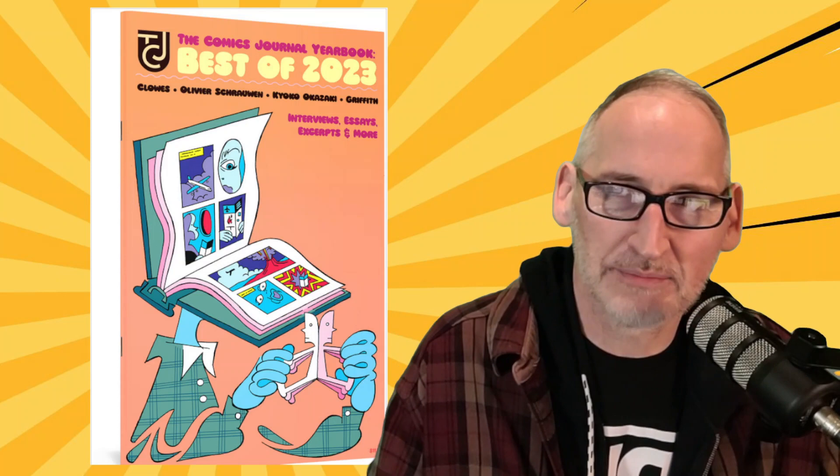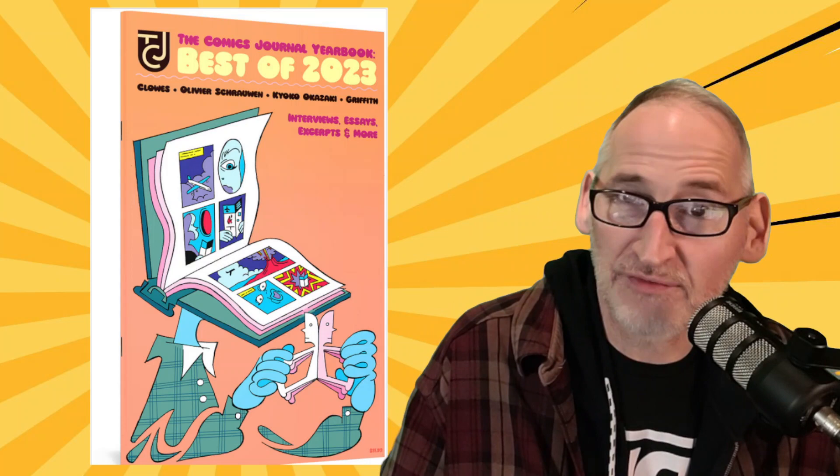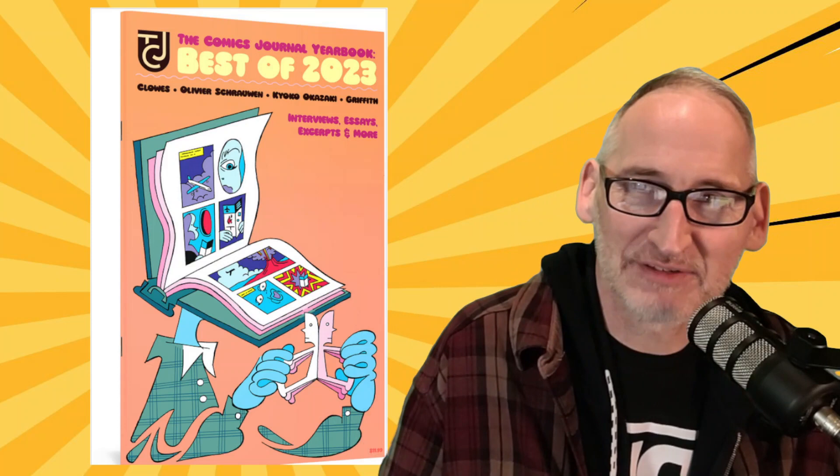From Fantagraphics, we get a whole bunch of stuff on FOC this week. Let's kick it off with the Comics Journal Yearbook: The Best of 2023, featuring Dan Klaus, Oliver Schraun, Kiyoko Okazaki, and Ralph Griffith. The Comics Journal Yearbook Best of 2023 is available on May 22nd, but you can get your copy set aside by ordering through Comic Hub.